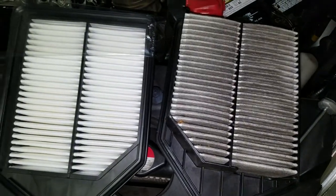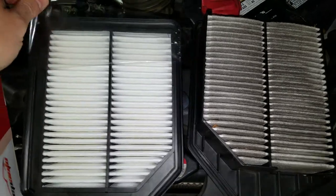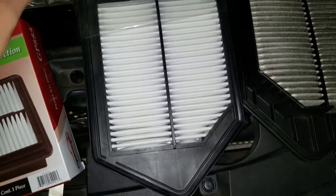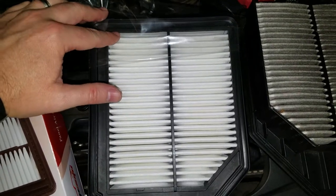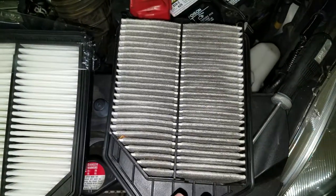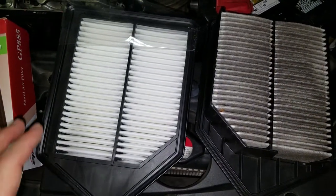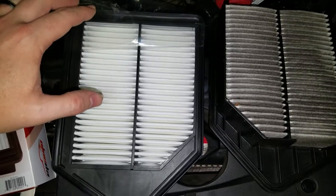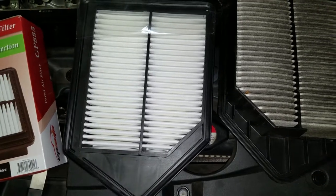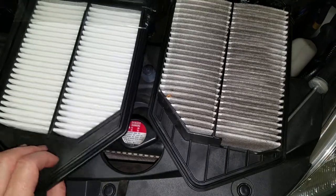Comparing these two filters, both of them have the exact same number of pleats. The EP Auto filter comes in a nice cellophane wrap, and it has 24 pleats on the surface. The Honda one also has 24 pleats. To me, that's the most important thing to look at — some of the cheaper air filters will have fewer pleats, meaning less filtering material. It's good to see that the EP Auto has the same 24 pleats as the factory air filter.